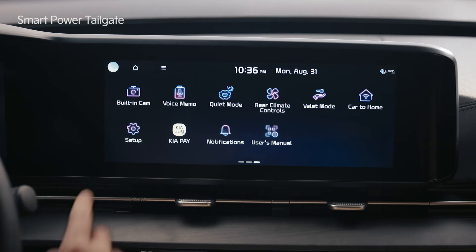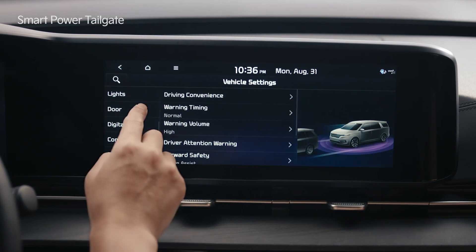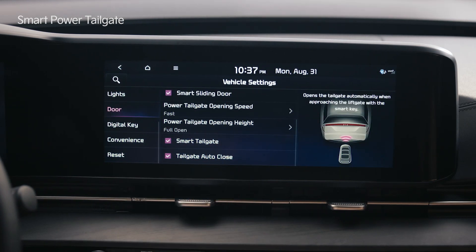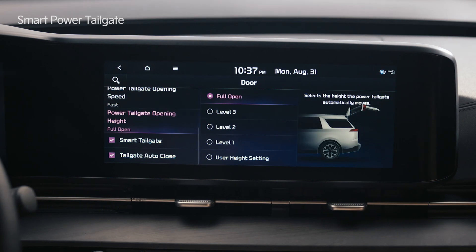Tap the setup icon on the infotainment system screen. Select vehicle and the door menu to set up the smart tailgate features. You can adjust the opening speed and opening height of the tailgate.